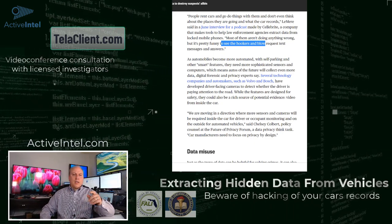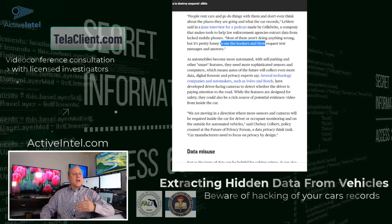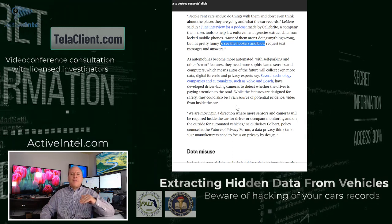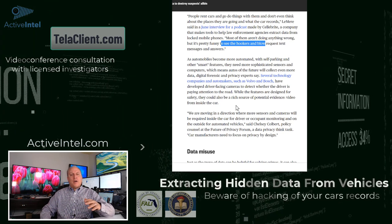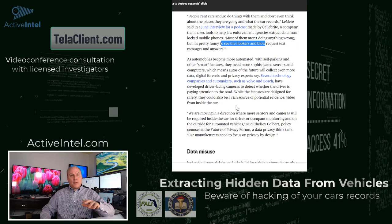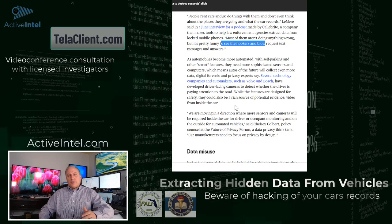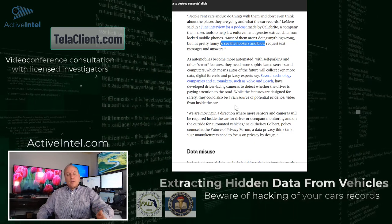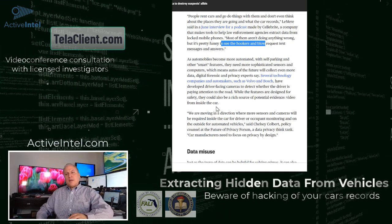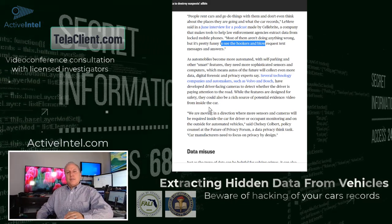Most phones require a login, fingerprint, or password to get in, and sometimes don't keep track of all information if an app isn't running. A vehicle, by contrast, saves everything — even things you wouldn't think are part of data recovery: doors opening, lights going on, blinkers, horn, what channel is on the radio. These can be very valuable for an investigation to discover fraud, cheating, or the location of a vehicle, or even if somebody went somewhere they weren't supposed to. You can download it and then connect that data to other evidence.